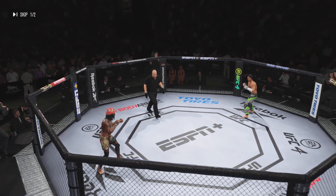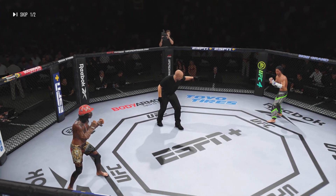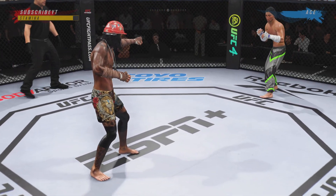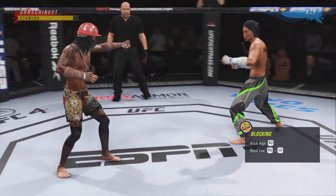Round two is upon us. Your thoughts on round one, champ? Round one was a very close round. Both guys had their moments, but nobody has really gone out ahead in the race as we go into the second round.